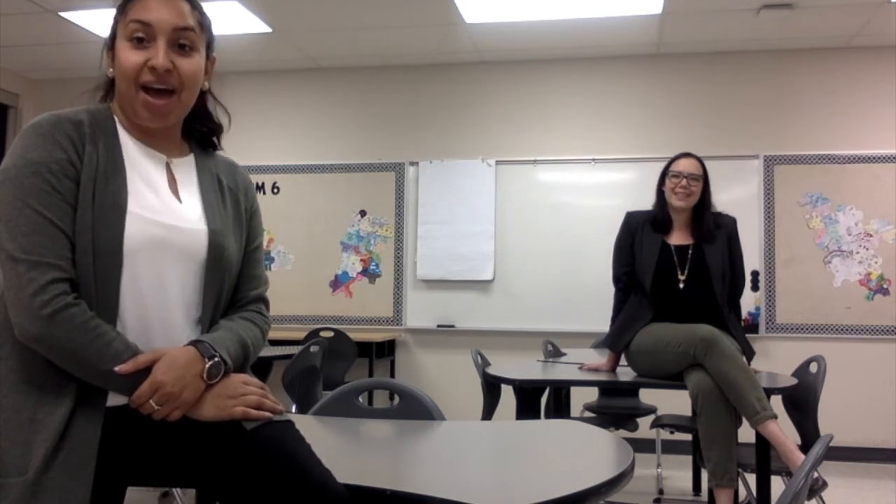Hi everyone, my name is Ms. Kanji. I teach grade 6 and 7 humanities. I'm also the homeroom teacher for 6-1. I'm looking forward to having a great year with all of you, and I hope all of you enjoy your time here at CNGS.